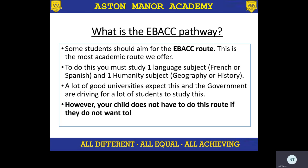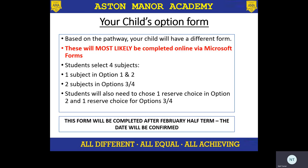So your child's options form — what will it look like? It's based on a pathway that we've selected, so it will look different. Currently, we're thinking it will be via a Microsoft form, an online document. It may very well be that they still have a paper copy, and students will select four subjects: one subject from option one, one subject from option two, and then two subjects in the option three and four area. We'll ask students to choose one reserve choice in option two and one reserve choice in option three and four, in case they're unable to get their option combination that they need. The form will be completed after February half term at some point, and the date will be confirmed.